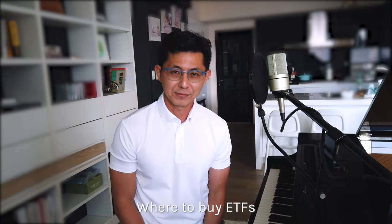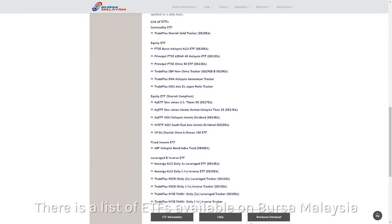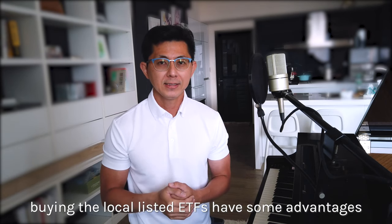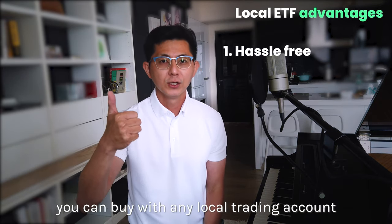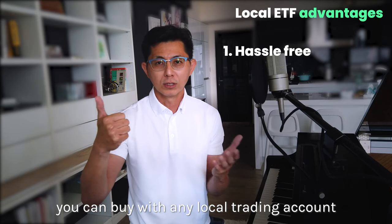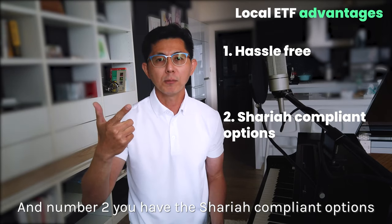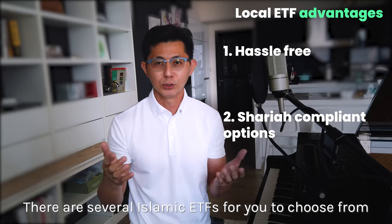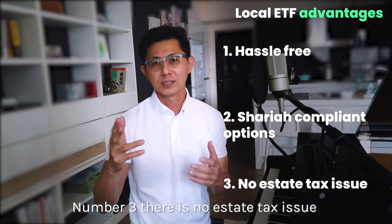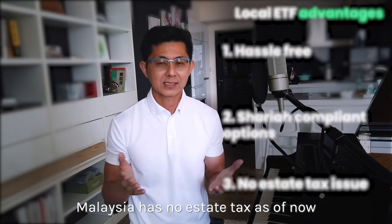Where to buy ETFs: the first option is to buy local ETFs in Malaysia. There is a list of ETFs available on Bursa Malaysia. For Malaysians, buying locally listed ETFs has advantages. First, it is hassle-free — you can buy with any local trading account. Second, there are Sharia-compliant options; there are several Islamic ETFs for Muslim investors. Third, there is no estate tax issue, as Malaysia has no estate tax as of now.